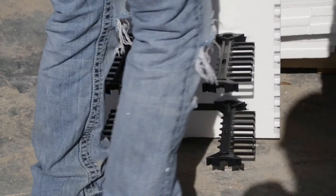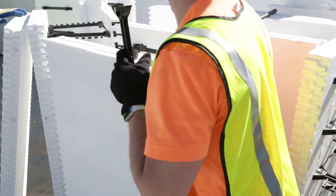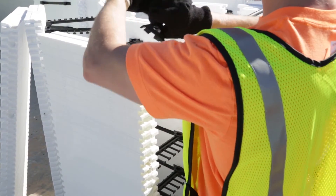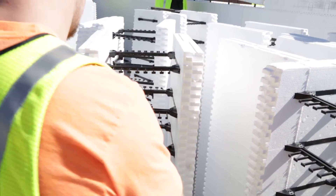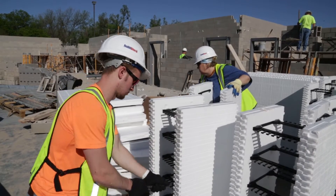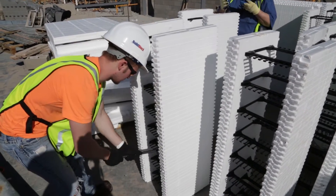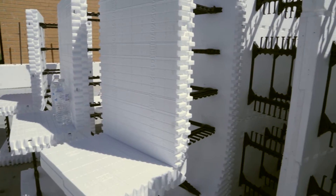Let's take a look at how this project came together. BuildBlock makes products for projects of all sizes. Projects that require thicker walls are built using BuildLock knockdown blocks. These are assembled on site to save space during shipping and are available in 4 to 12 inch forms, expandable to larger core sizes with an optional connector.